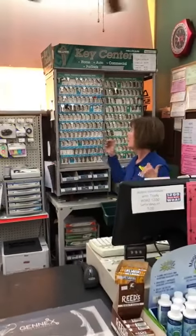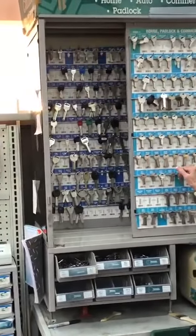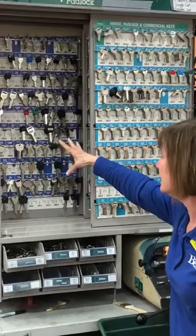Hi, this is Trudy with Johnny Chooks Home and Hardware, and this is your Hardware Minute. How many of you didn't know that we make keys? All kinds of keys — automotive keys, house keys, padlock keys, fun keys, plastic head keys. You just bring your key in and we'll make you a key that works every time.